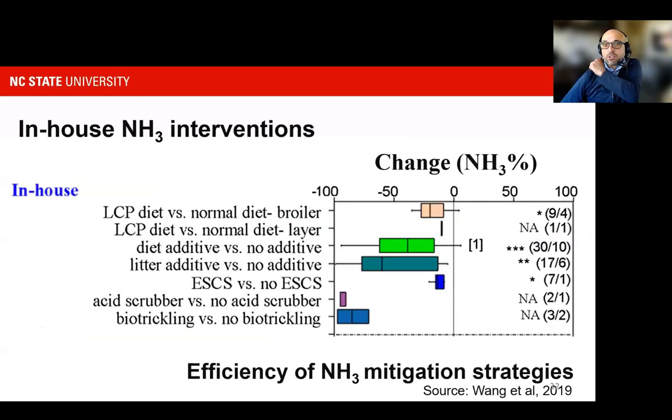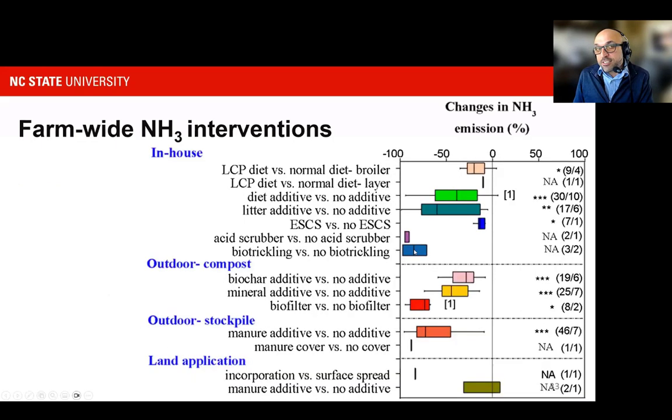A recent survey shows a big picture of different interventions and how they affect the amount of ammonia reduction — crude protein reduction, acidifiers, electrostatic and acid scrubbers. They vary in performance, but all have a positive effect in reducing ammonia. These practices are important to think of in combination with management outside of the barn — colleagues will cover different interventions outside of the house to ensure that animal operations control ammonia emissions throughout the lifecycle of production, all the way to land application.